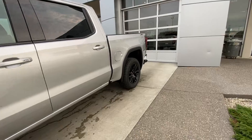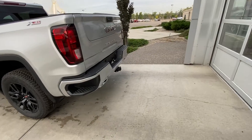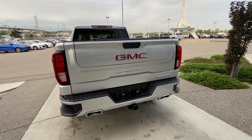Making our way to the back, the vehicle has rear tinted privacy windows and is equipped with remote start. The X31 off-road package gets you the color-matched rear bumper with dual chrome exhaust tips, step-ups in the bumper, a trailer tow package, LED brake lights, and the GM MultiPro tailgate.